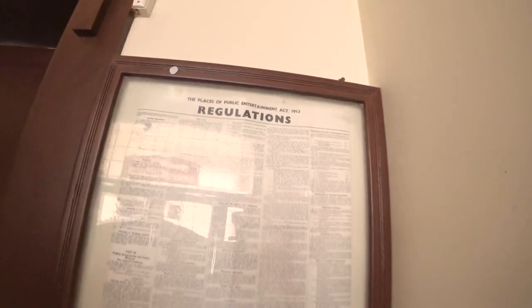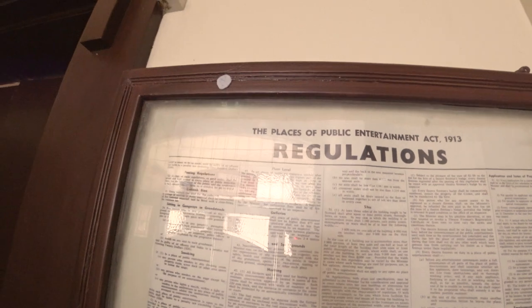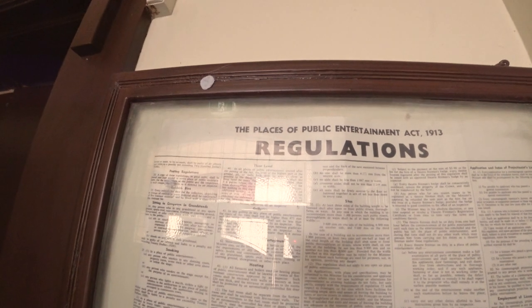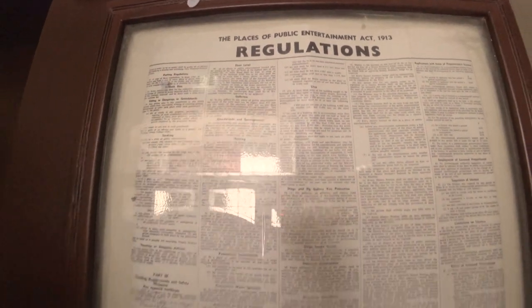1913 - Place of Public Entertainment Act, Regulations. Any sound or noise to be made - shall be guilty of an offence liable to a penalty not exceeding $200. I'm actually surprised it wasn't pounds then. But that's still an amazing list of things. Let's see if I can get into this town hall.